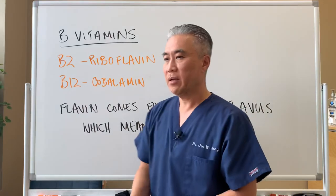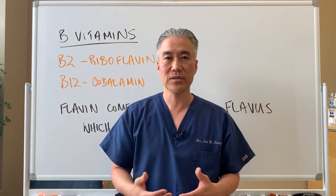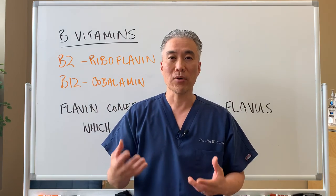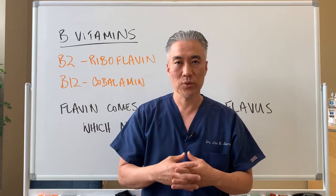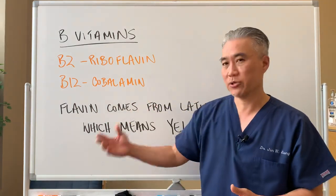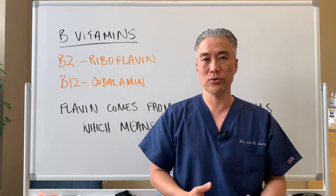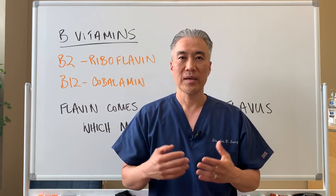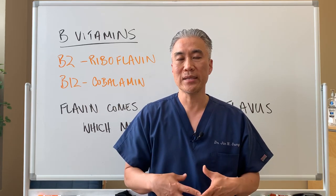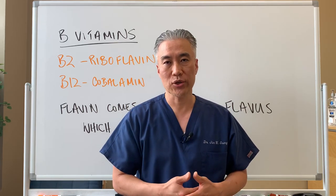So when you're taking in foods that are high in B vitamins, or in particular multivitamins or mineral supplements that are complexes, you will often see that your urine will start to turn brighter yellow. Usually it's due to supplementation. Is it a problem? No. It's basically utilizing whatever you need in your body, and whatever is left over gets excreted out because it's water soluble.